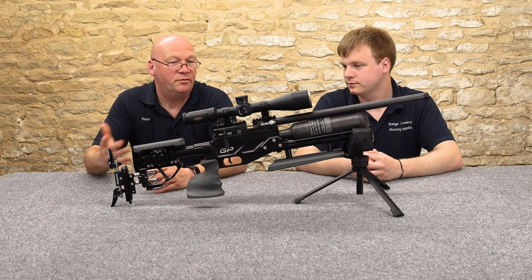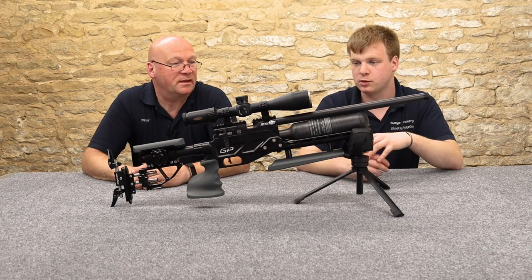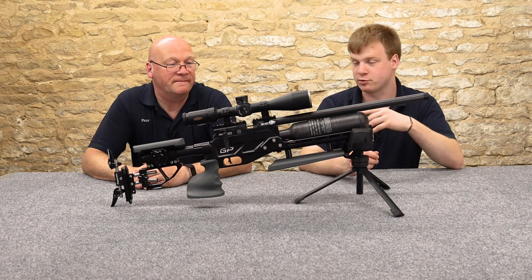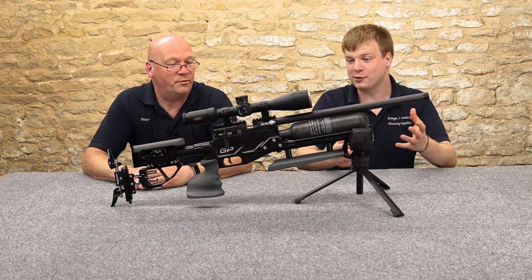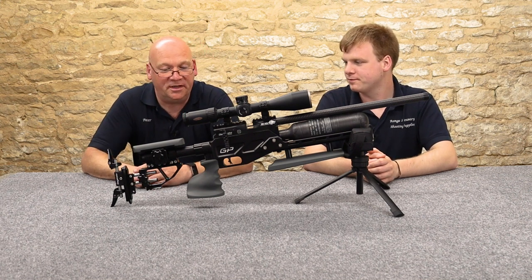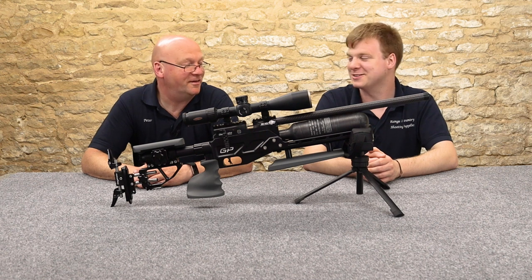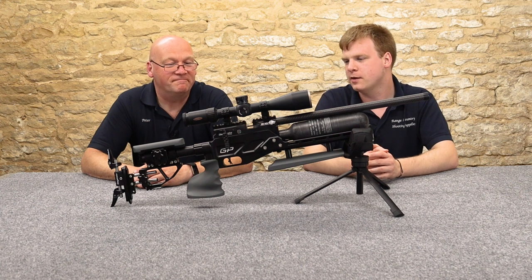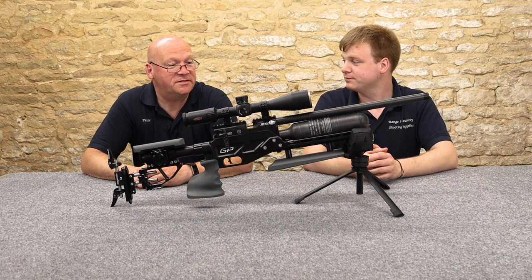It's a Redwolf basically — we love them. Massive shot count — we're at 400 shots and haven't filled it today after those 300 odd shots. There's nothing not to like apart from the price tag. It's a thing of beauty and it works perfectly — brilliantly accurate and easy to shoot. It's a competition winner.